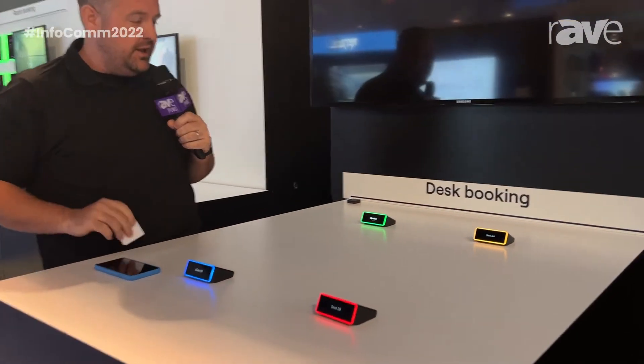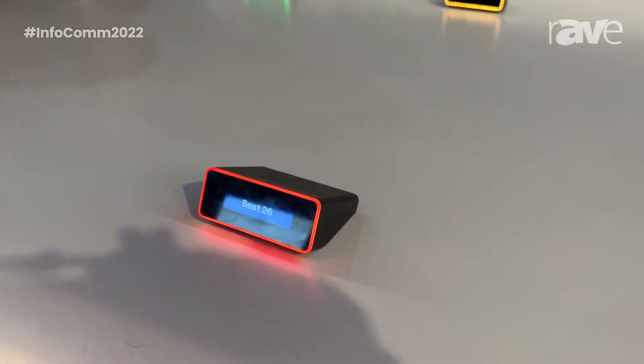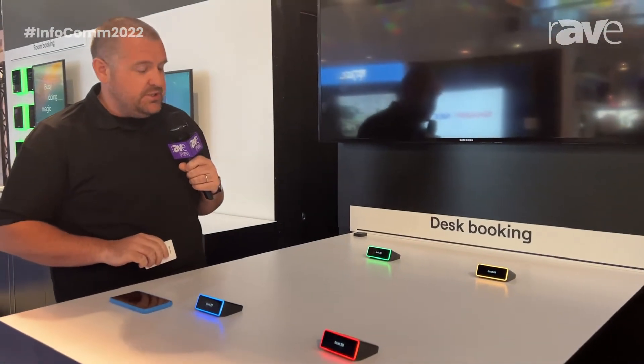One of the products I'd like to talk about today is the Evoco Clio. The Evoco Clio is a desk manager that can either sit on top of the desk or get mounted on the edge of the desk, and it's really there to represent desk availability.